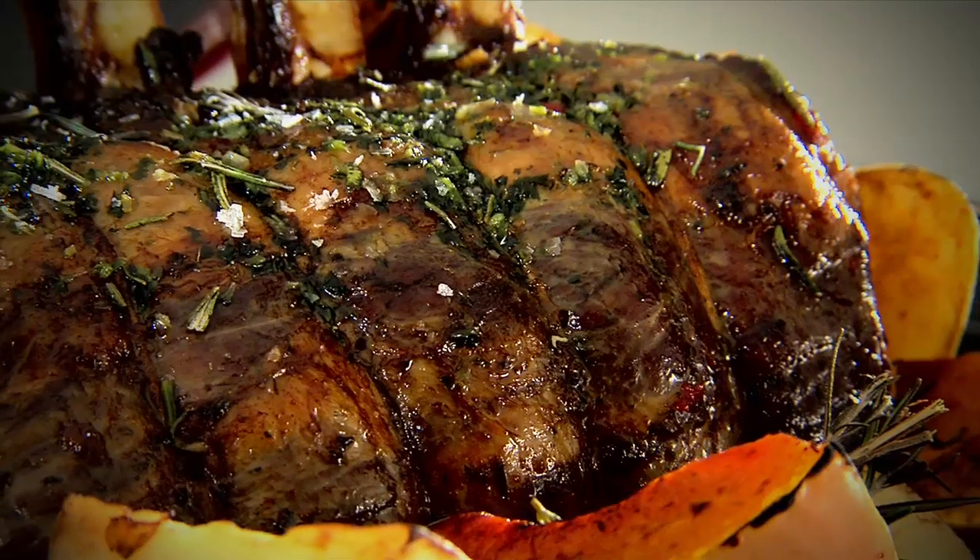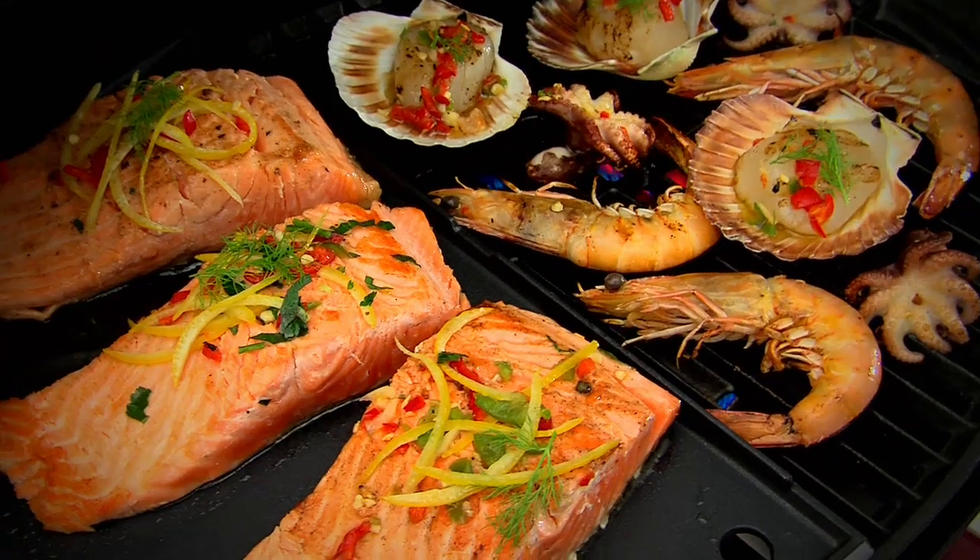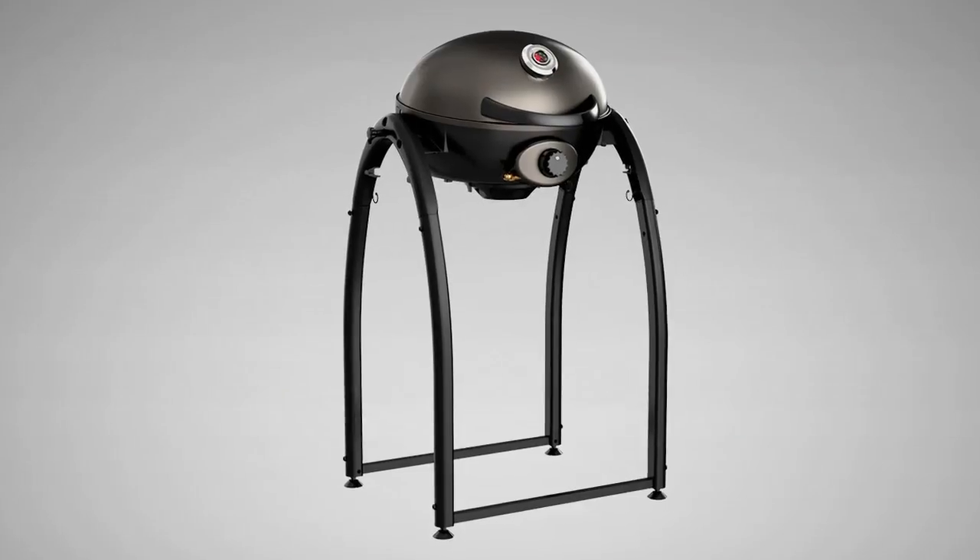For perfect steaks, succulent roasts, crispy pizzas, delicious pancakes and yummy breakfasts. Entertain at home, take it camping, on picnics or caravanning.